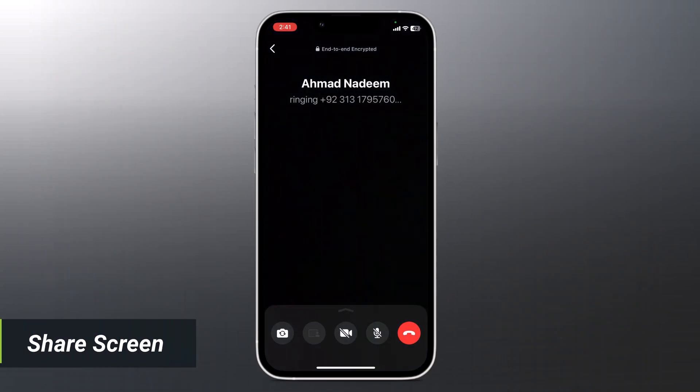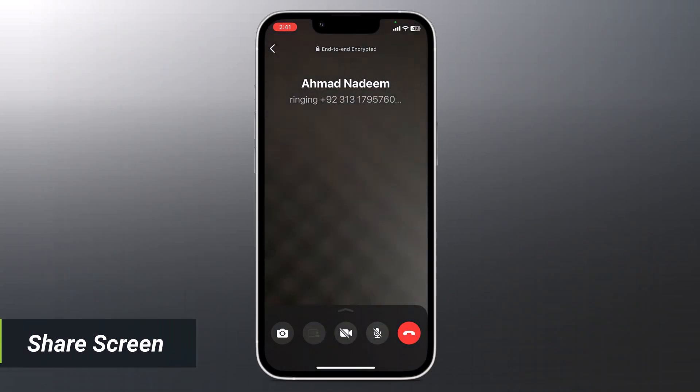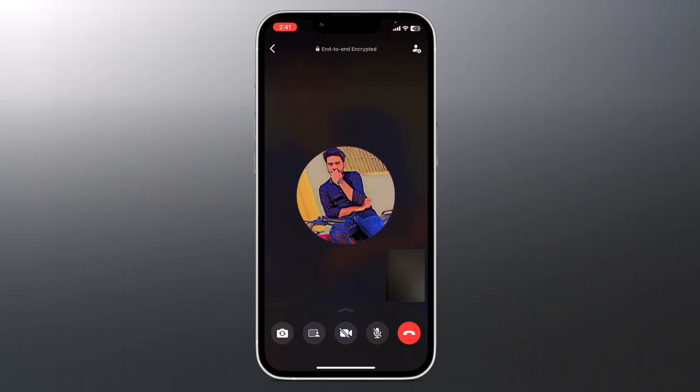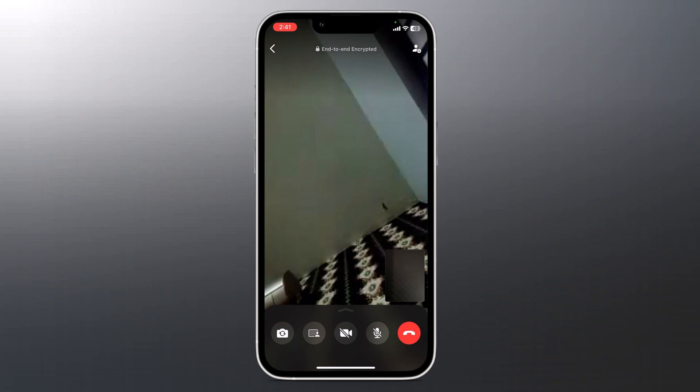You can now share your screen on WhatsApp. WhatsApp users can share their screens during video calls, similar to Zoom and Google Meet. Initiate a video call, tap the screen sharing icon at the bottom of the call screen, and confirm your intention to share.